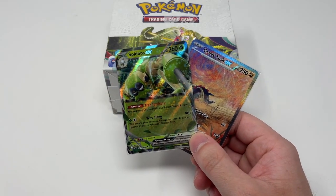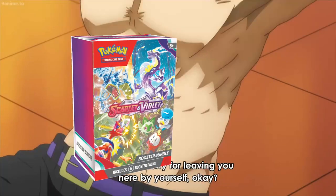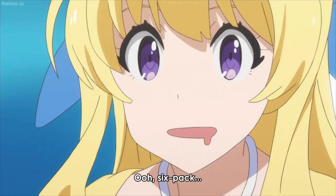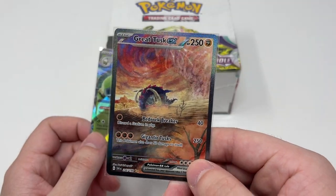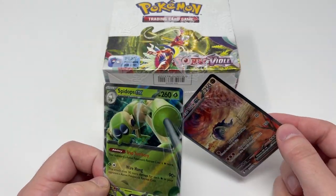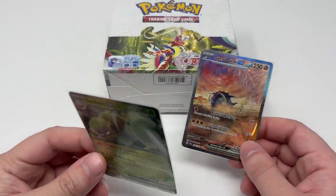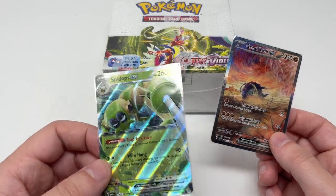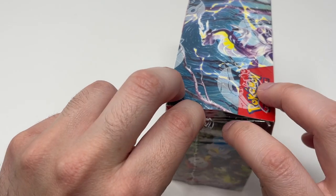We opened some booster bundles — the ones that come with six packs — and we got this Great Tusk Special Illustration Rare and the Spidops EX. If you guys want either of these, just comment on the video, like and subscribe, and I'll pick two people.